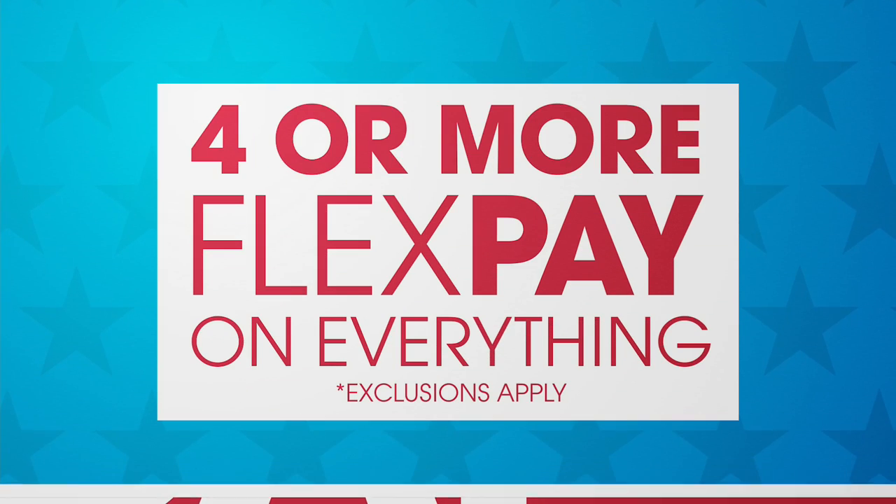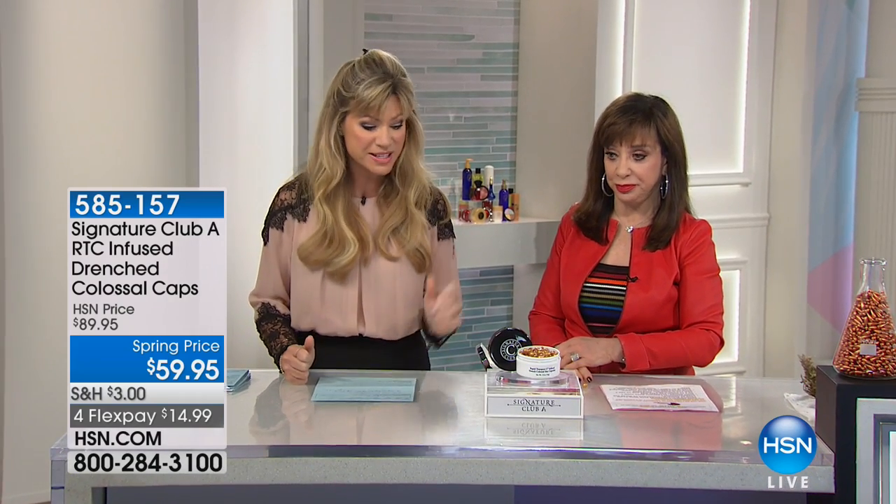A lot of us are obsessed with vitamin C, and we love what Adrienne brings to us — not just a little bit. How about the colossal-sized capsules? This is the biggest and best value in her capsules that she's offered her entire visit.